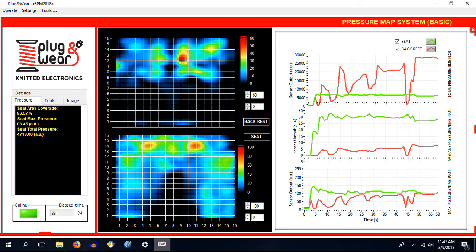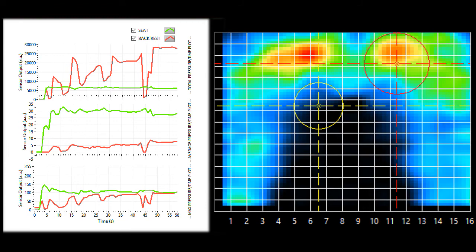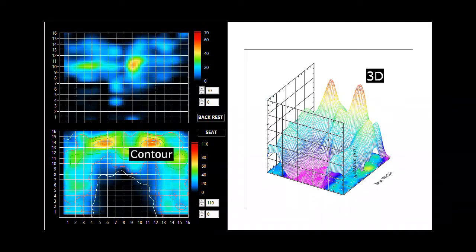The software platform is able to show real-time pressure maps. The following analysis tools are available: Center of Pressure Calculation and Tracker, Pressure vs. Time Chart, Comparison of two regions of interest, and Contour and 3D visualization. Pressure maps from the same or from separate sessions can be easily saved and compared offline for further investigation.